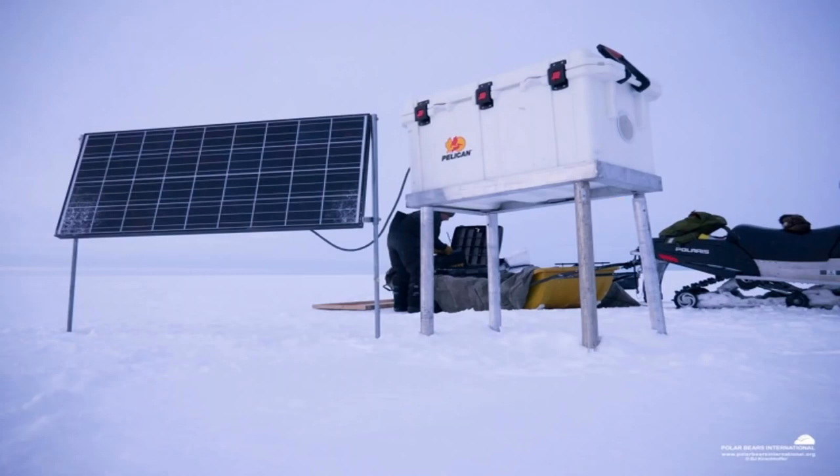Up in the North Pole, they are monitoring polar bear migration. They went with a much better enclosure to handle the harsh elements. This was part-time power — they needed to power the system from March through October when they actually have sunlight. In the winter months they have little to no sunlight, but they were able to deploy this system in that environment to monitor the polar bears.